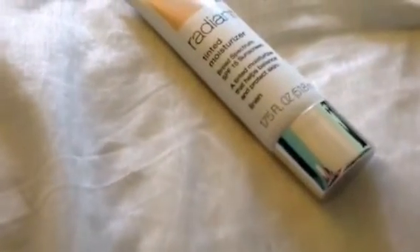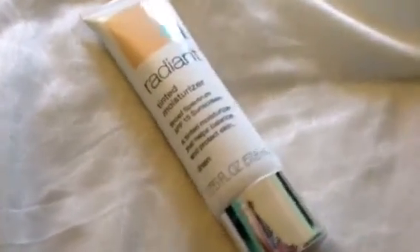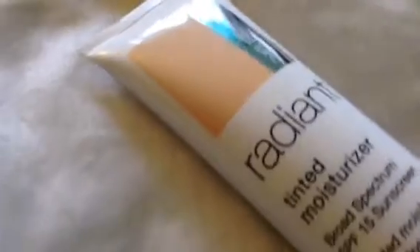The first thing I am doing is taking a BB cream — this is the Sonia Kashuk BB cream that I got from Target and this was around $10. I'm just lightly applying that to my face.